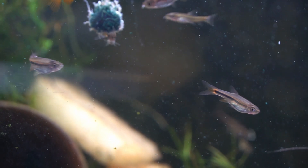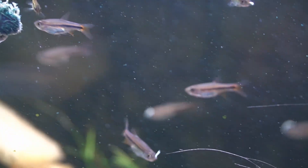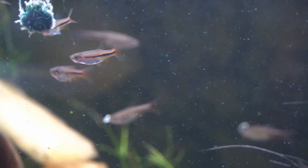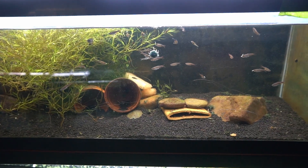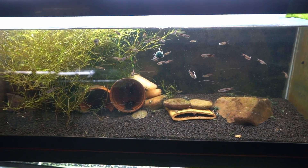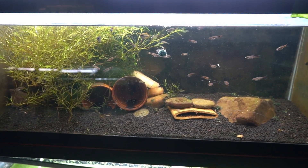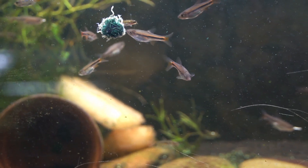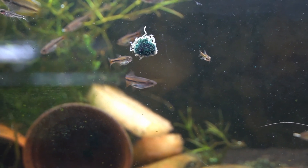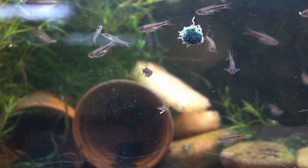They have no real special needs. They're an egg scatterer when spawning and exhibit no parental care. I haven't spawned these yet. Another thing I read about that I haven't been able to see is that they have tubercles along their dorsal crest — little bumps — which probably appears at sexual maturity. I may have to bust out my macro kit to get pictures of that.